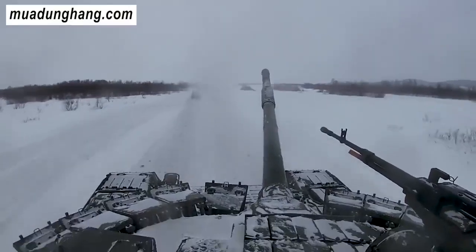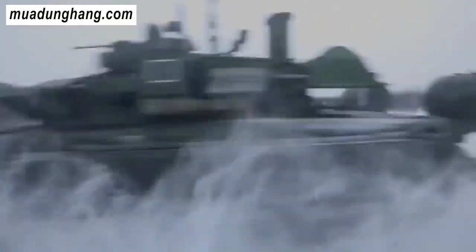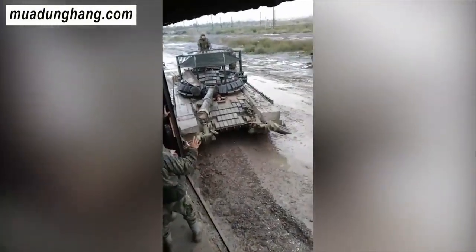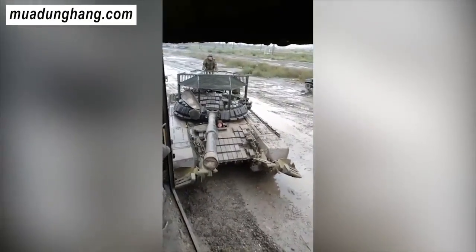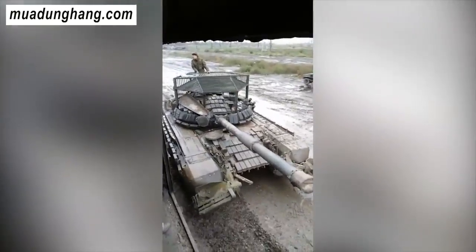Tuy nhiên, trong khi áo giáp slag, giáp phản ứng nổ và các hệ thống bảo vệ tích cực đều đã được nhìn thấy trước đây, thì nón sắt hay lồng sắt trên tháp pháo là điểm mới lạ nhất. Hơn nữa, bản chất của những công trình này cho thấy chúng đã được phát triển ở cấp độ đơn vị như một sáng kiến cải tiến, thay vì được cung cấp như một khuôn mẫu bởi các đơn vị bảo trì hoặc các nhà máy sản xuất vũ khí.